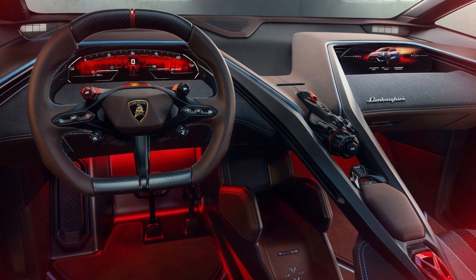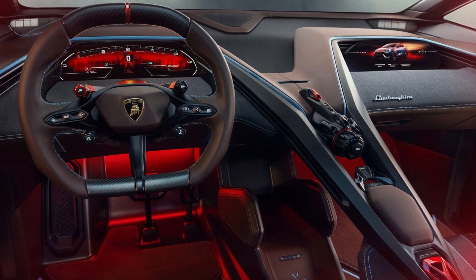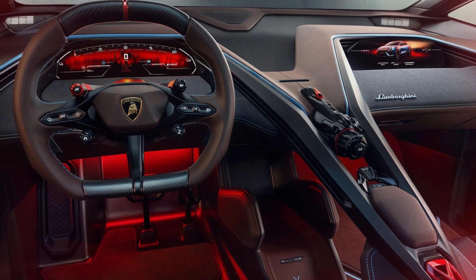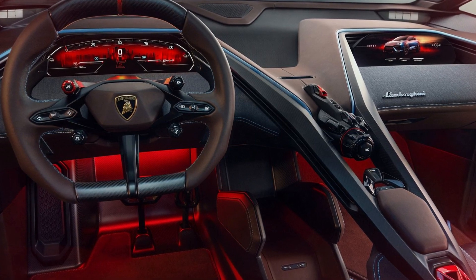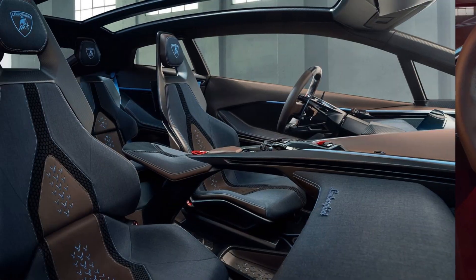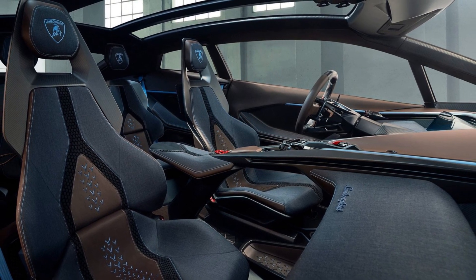Lamborghini has realized that imitating ICE cars is not the solution. A different approach offering unique benefits inherent to EVs is what Sant'Agata must adopt. The CTO believes imitating the best ICE supercars would make them second best. As Moore noted, if you do this approach, you demonstrate that you are best at imitating.